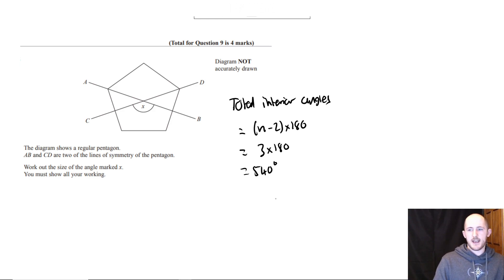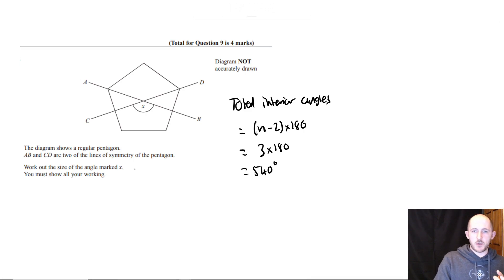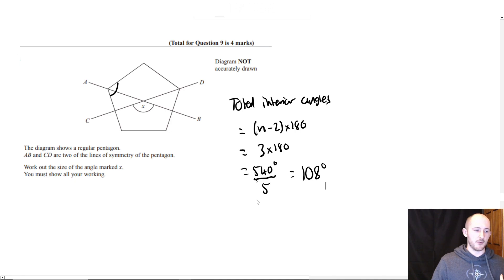Because it's a regular shape — all sides and angles are the same — each angle is 540 divided by 5, which is 108 degrees. If you're wondering how I did that: divided by 10 is 54, doubled is 108. I can't remember if this was a calculator paper, so I'll just assume it isn't.